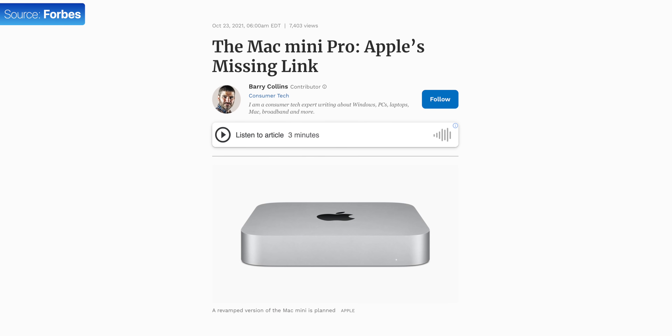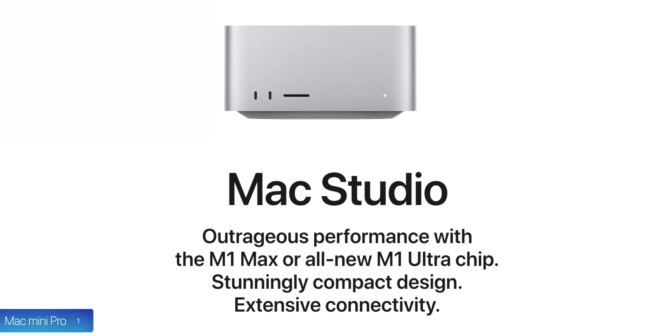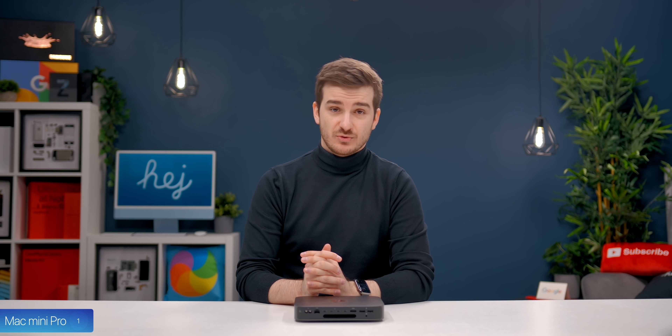Number one, this is technically the Mac Mini Pro that we've seen leaked and talked about, only with a brand new name — Mac Studio — and that's because it brings way more to the table than the Mac Mini Pro was rumored to bring.